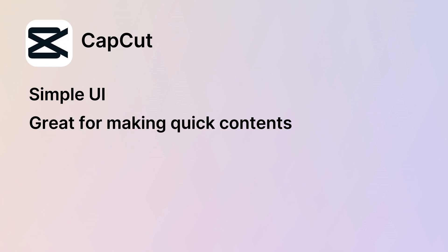Next up is CapCut. You might know this tool as a popular mobile video editor, but the desktop version is just as impressive. It's perfect not only for social media creators but also for getting professional-grade output. It has a simple, user-friendly interface so you can dive right in without a steep learning curve, and it's great for making social media and YouTube content with features that make editing quick and easy.